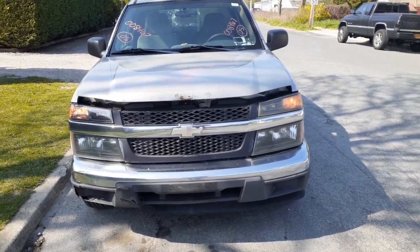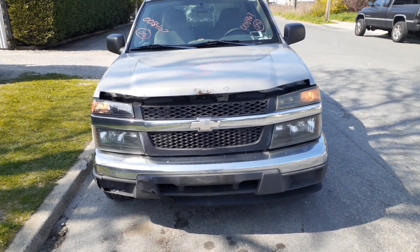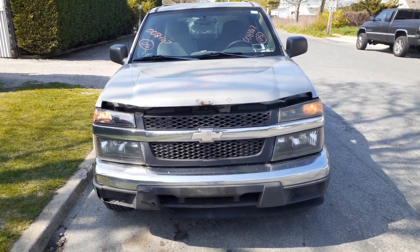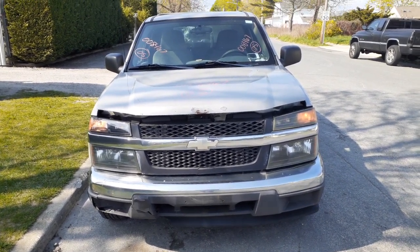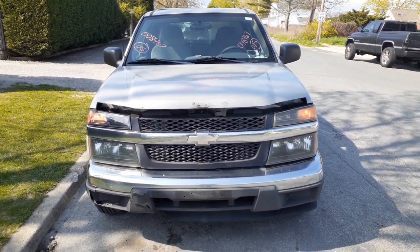Okay, newest addition to the inventory — here's a 2005 Chevy Colorado, Z85 suspension, 3.5 with a 5-speed, two-wheel drive, stock number 8467, it's got 183,000 miles on it.